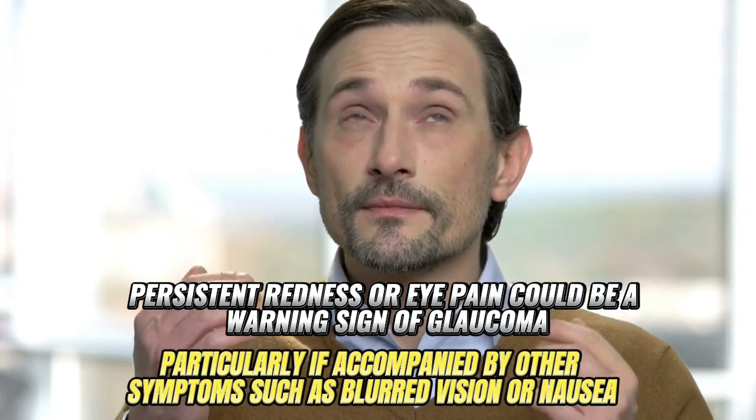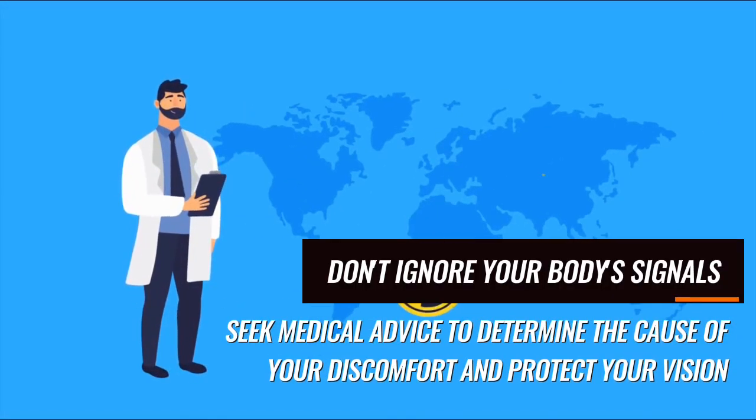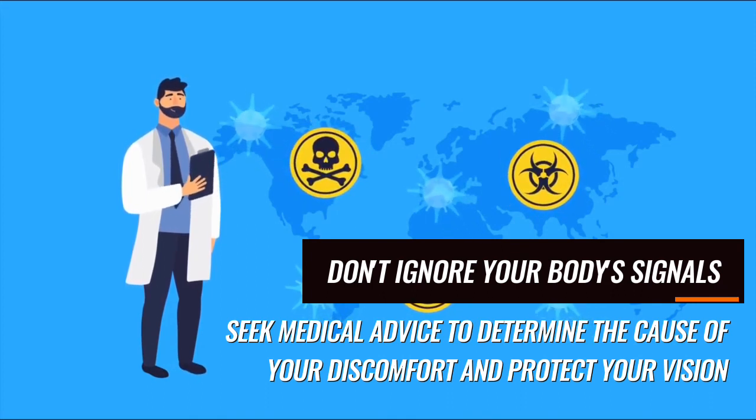This is particularly true if accompanied by other symptoms such as blurred vision or nausea. Don't ignore your body's signals — seek medical advice to determine the cause of your discomfort and protect your vision.